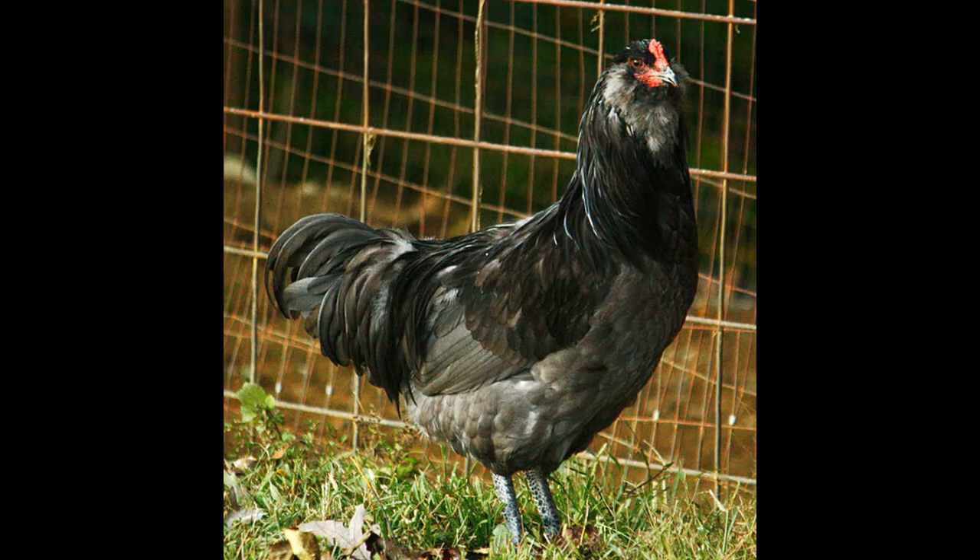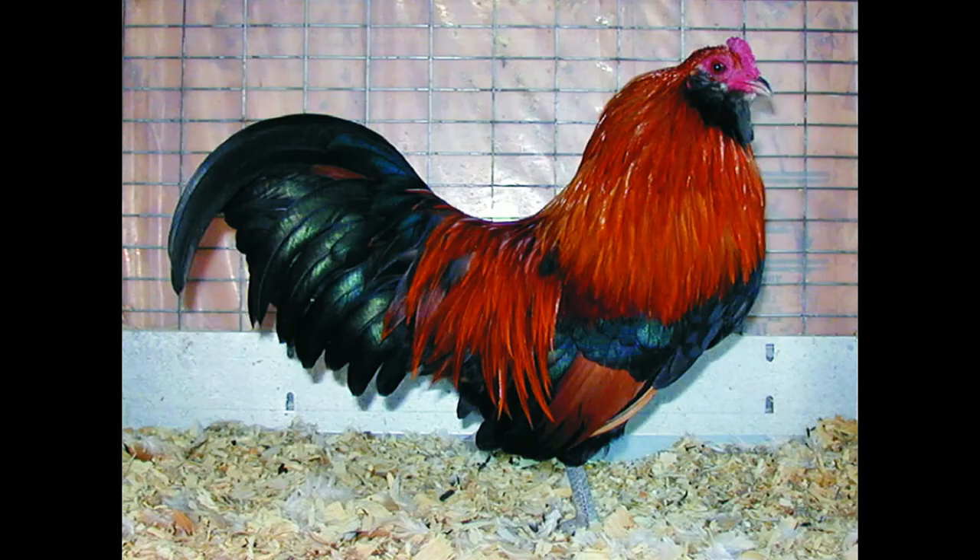The standard size Americana chicken must adhere to these standards: the adult rooster must weigh six and a half pounds, the adult hen must weigh five and a half pounds, the young rooster must weigh five and a half pounds, and the young pullet must weigh four and a half pounds. The bantam rooster must weigh 30 ounces, the adult bantam hen must weigh 26 ounces, the young bantam rooster must weigh 26 ounces, and the young bantam pullet must weigh 24 ounces.